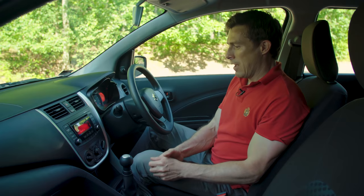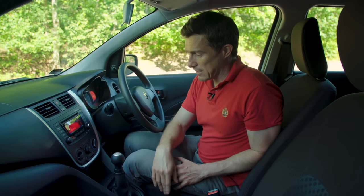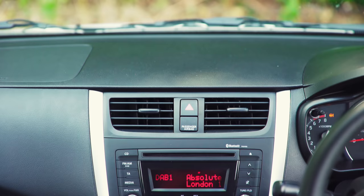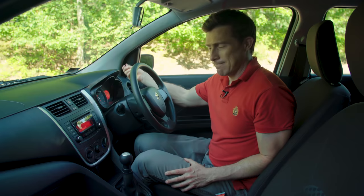Everything is neatly laid out so it's dead easy to use things like the climate control — well, it's more just air conditioning, actually. You don't get air conditioning on the base spec model; this is the mid-spec car and it costs from £9,000. There's no touchscreen, no sat-nav, nothing. Even this mid-level car has manual door mirrors — that's like living in the 90s.